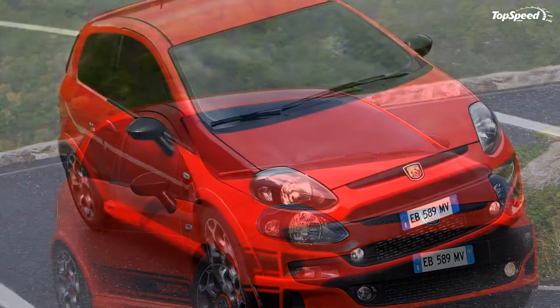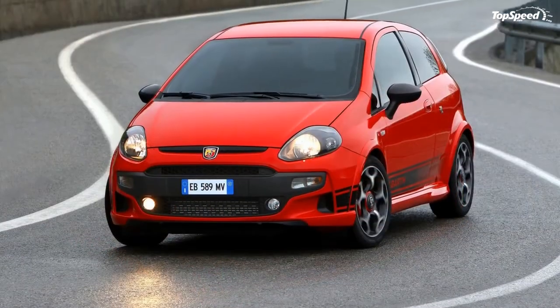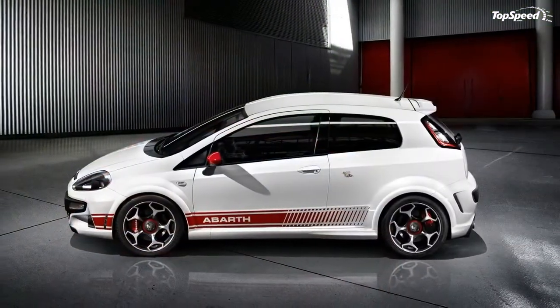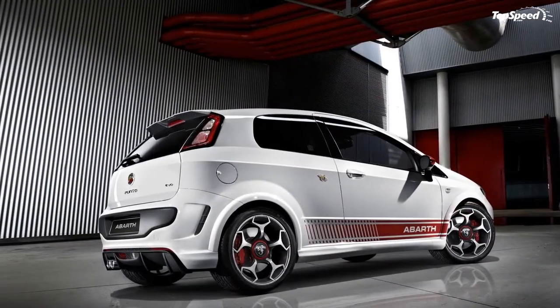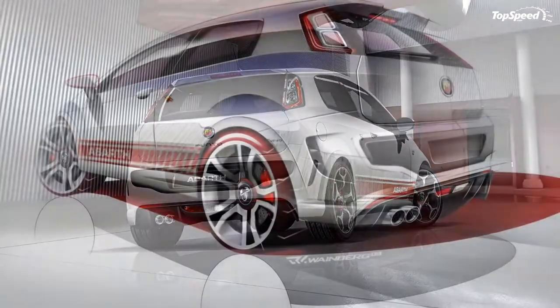The 2010 Abarth Punto Evo is the second model in Abarth's lineup at the Geneva Motor Show. It is powered by a 165 HP multi-air 1.4 turbo petrol engine with a maximum torque of 250 Nm. Abarth is also offering an SS kit that will raise the maximum power to 180 horsepower.